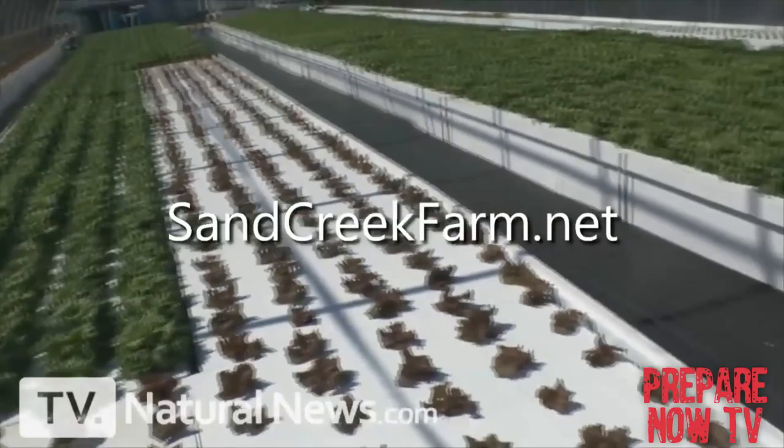As you can see, this hoop house can grow a whole lot of food almost year round. If you'd like to learn about this yourself, just go to sandcreekfarm.net. And if you're in the central Texas area, you can also buy raw dairy and raw dairy cheeses from their farm directly. Just go to sandcreekfarm.net.